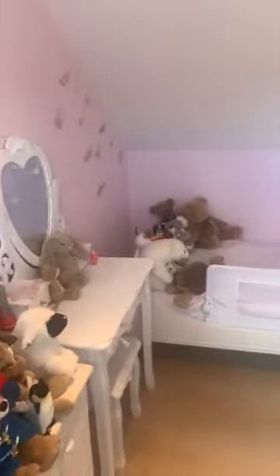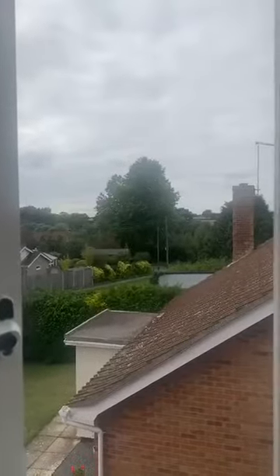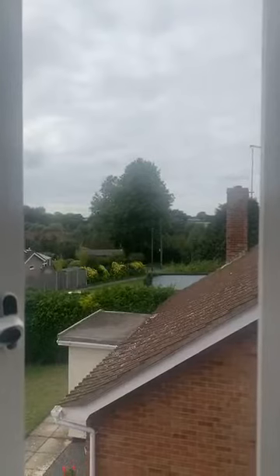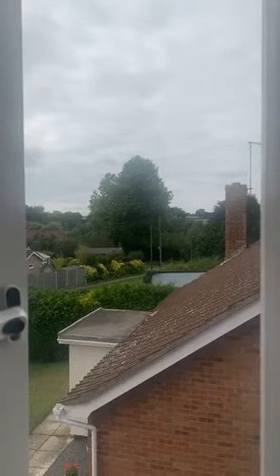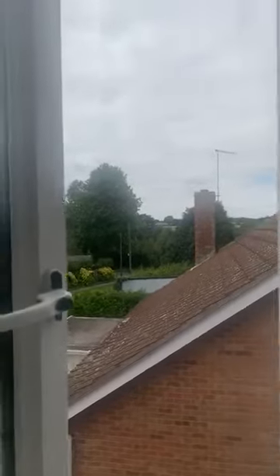We've got a nice skylight up here so it's nice and light, plus great storage. Then we come through to the master suite — really light and airy up here. We've got skylights to one side and windows to the other. It's gorgeous — field views, and that is where the sun sets, so you get beautiful sunsets across there. That's also where the Whisset Lakes are, great for fishing, walks, and dog walks.